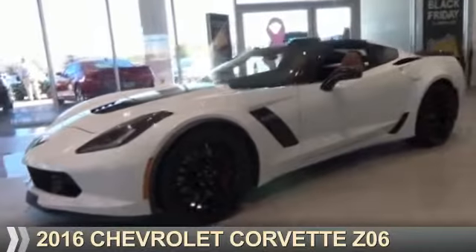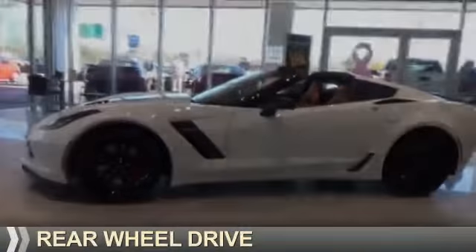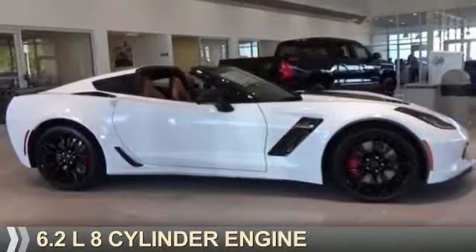Presenting the 2016 Chevrolet Corvette. It's powered by rear-wheel drive and a 6.2-liter 8-cylinder engine.